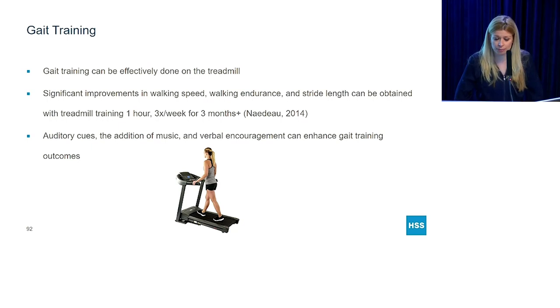Gait training can be done on the treadmill effectively. One study I found interesting involved treadmill training for one hour, three days a week, for anywhere between three to six months. Things that helped these patients included auditory cues, taking longer strides, heel to toe, the addition of music, rhythmic cueing, and verbal encouragement to obtain safer gait long term. Even up to six months after they stopped the gait training program, people were still seeing improvements in their gait.